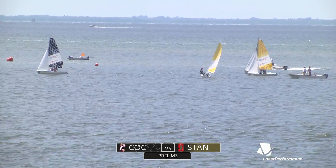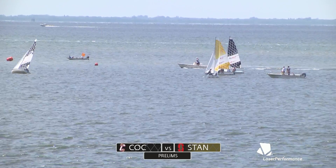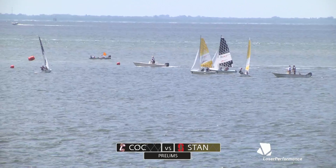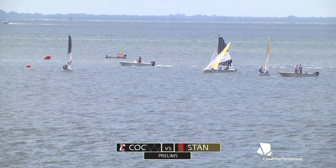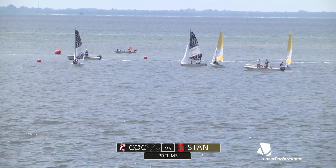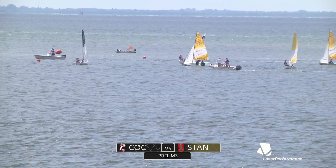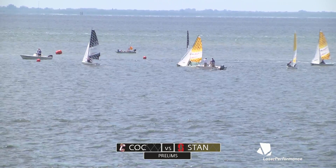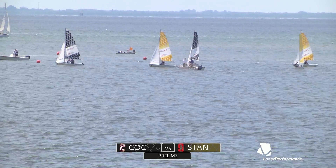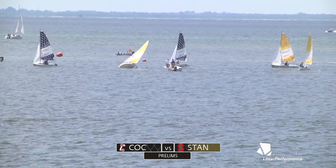It is getting light and choppy on that right side as Ben Spector and Ally Blumenthal kind of park it on that starboard lay line. We can't forget about the umpire chop too — even if it was perfectly flat out there, these umpires need to be so close that their chop is always a factor as well. It looks like Juan is sort of slowing up, thinking Ben Spector might need a little help coming out of the right.